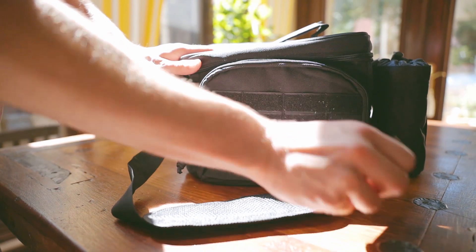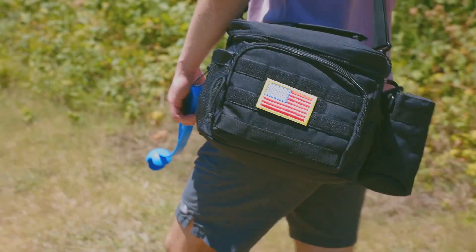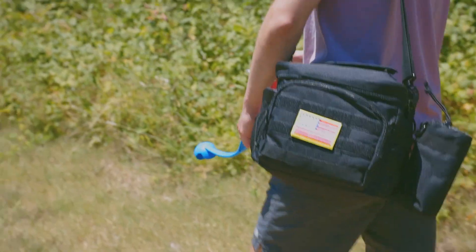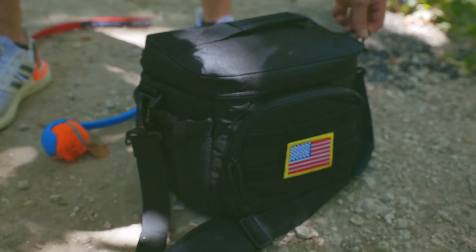This tactical lunchbox has maximum temperature retention for hot and cold food, which is very suitable for various outdoor activities like fishing, hiking, a picnic, a road trip, and more.